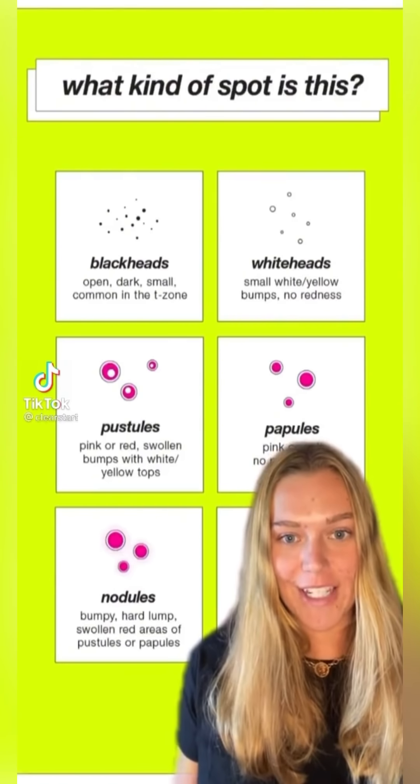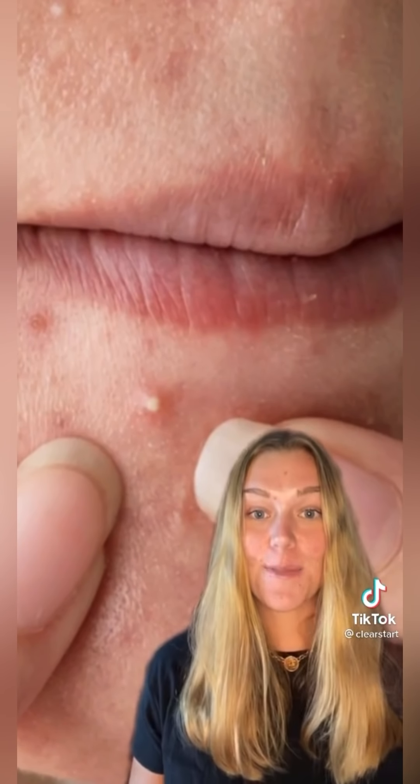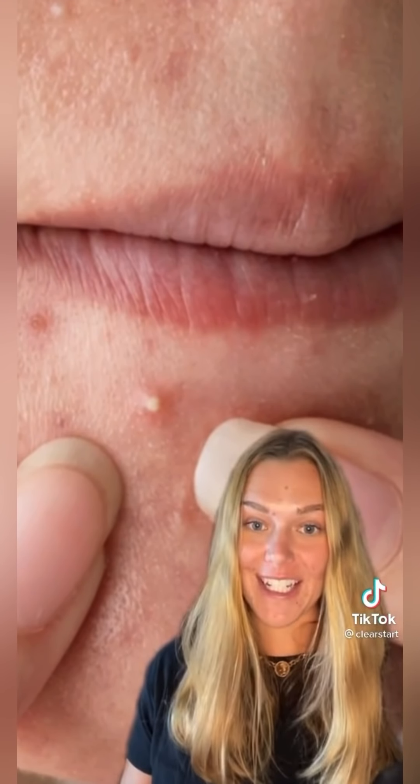Let's find out what kind of breakout you're dealing with. These are blackheads — they look open or dark and small, and they're really common in the T-zone. This is a whitehead: it's a small white or yellow bump that has no redness.